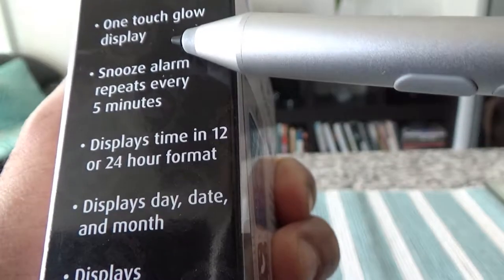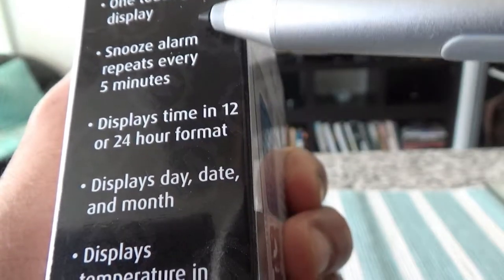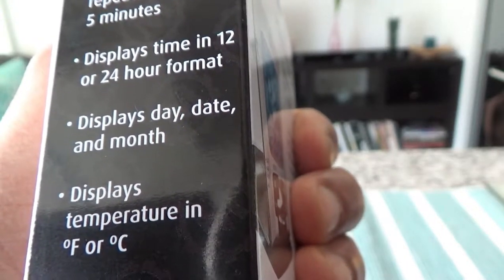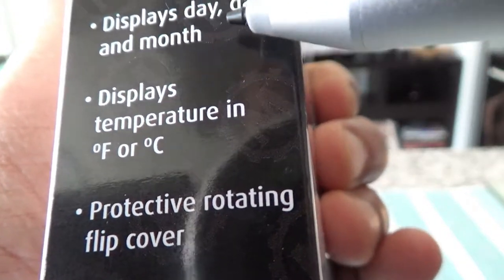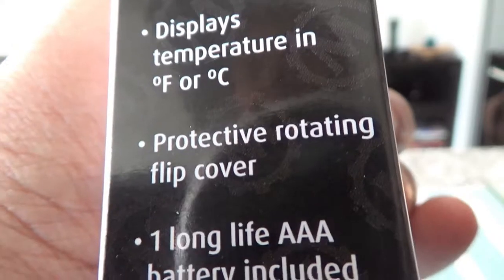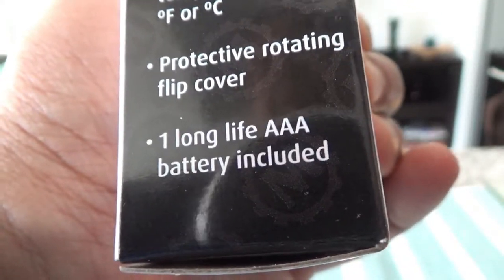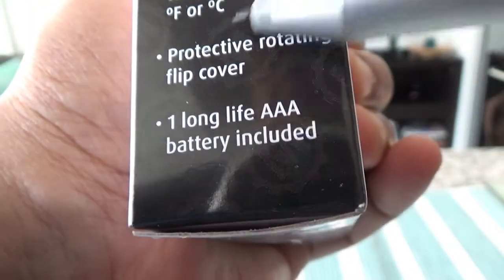Other features include one-touch glow display, a squeeze alarm, a snooze alarm that repeats every five minutes, 12 and 24-hour format, displays date and month, temperature in Fahrenheit or Celsius, a flip cover, and it runs on triple-A batteries — which, as I mentioned before, always go with triple-A or double-A batteries.